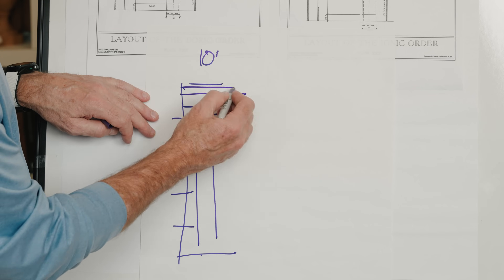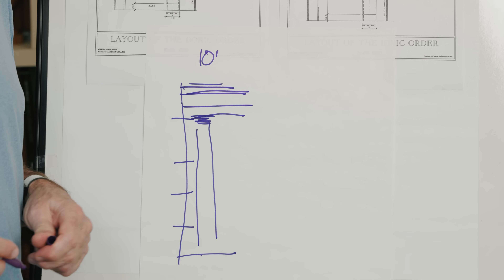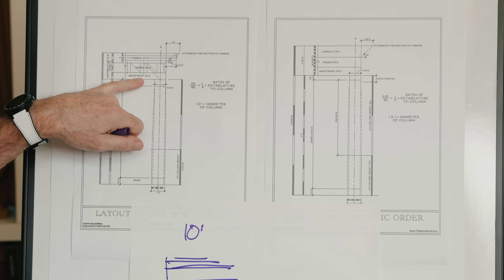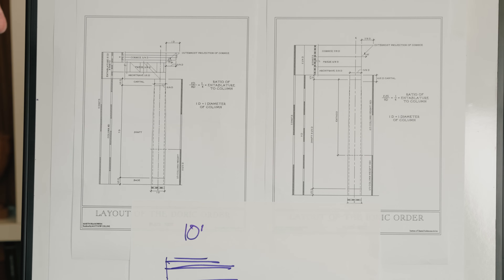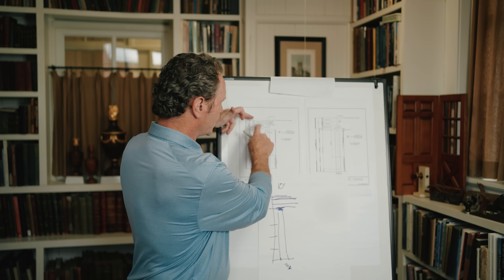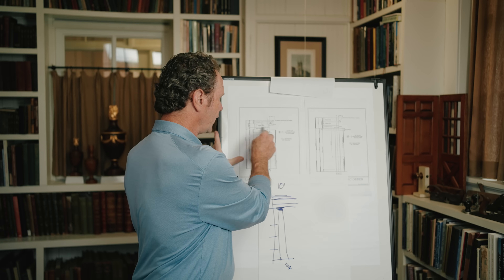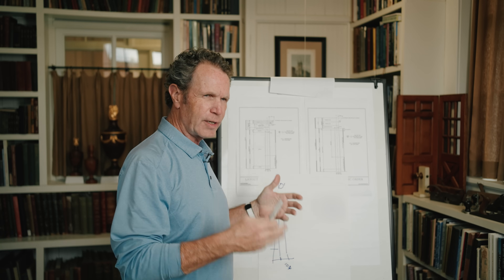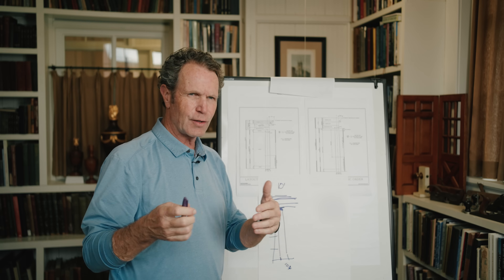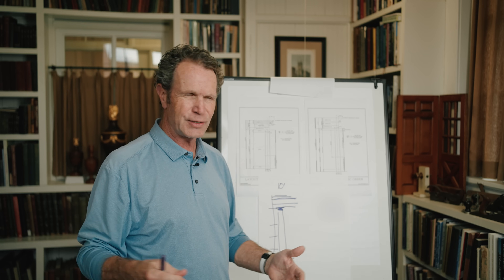It says that the architrave is 5 HD, and in the Doric order it's one-half D. In this classical system you have the architrave, frieze, and cornice which make up your entablature over the column. The architrave is your door casing — the architrave was used historically as the term for door and window casing.